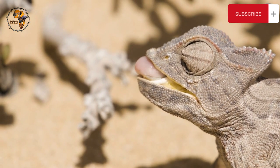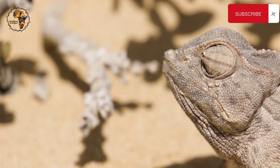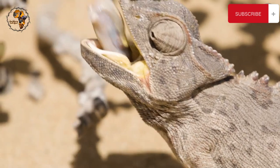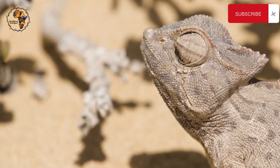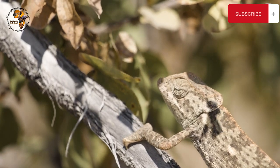As adults, Namaqua Chameleons are solitary creatures with well-defined territories. They fiercely defend their space from intruders, puffing up their bodies, hissing and displaying their bright yellow mouths to startle threats. Females are actually larger and more aggressive than males, ruling over smaller territories.